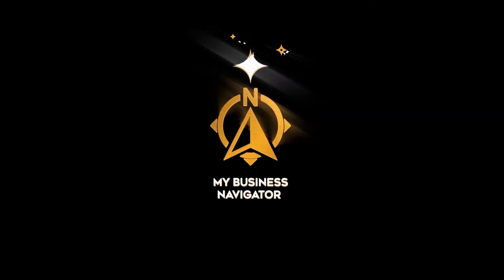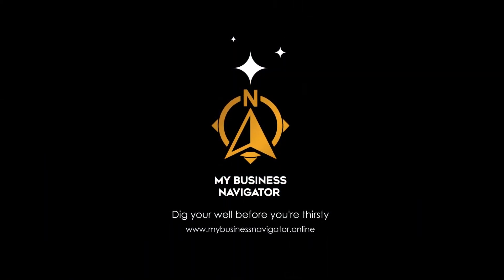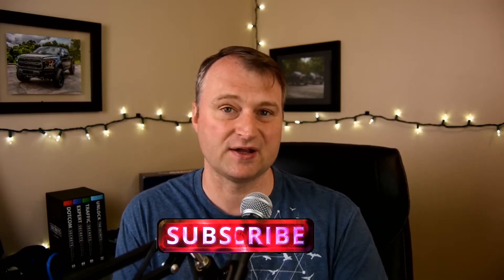Today we're going to be talking about being able to make videos without actually being on the video. Welcome back to another edition of My Business Navigator. Antonio here to help you out with all your business needs. Basically what I help people do is cut through all of the noise — reviewing and presenting products that I believe are going to help you save time and save money in your business.